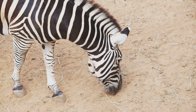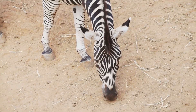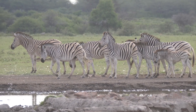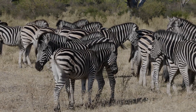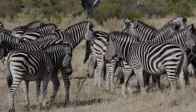I bet you didn't know zebras' stripes are more than just stylish. These iconic black and white patterns are not just for show. Get ready to be amazed. Zebras are like the fashionistas of the animal kingdom, flaunting their unique designs with pride. But those black and white stripes do more than just turn heads. They serve several fascinating purposes that help zebras survive in the wild.